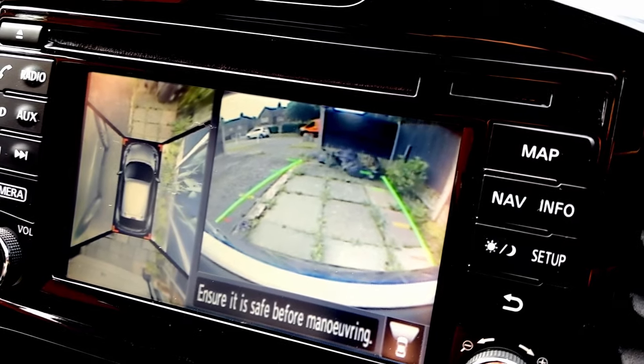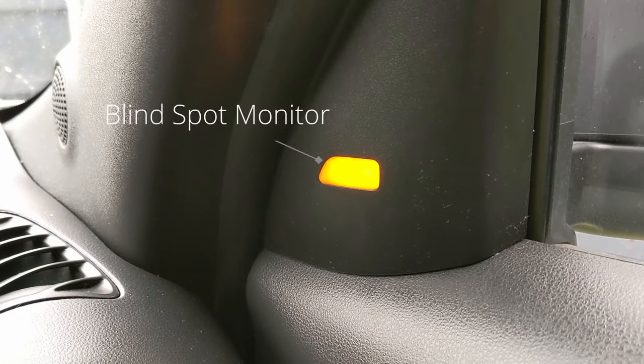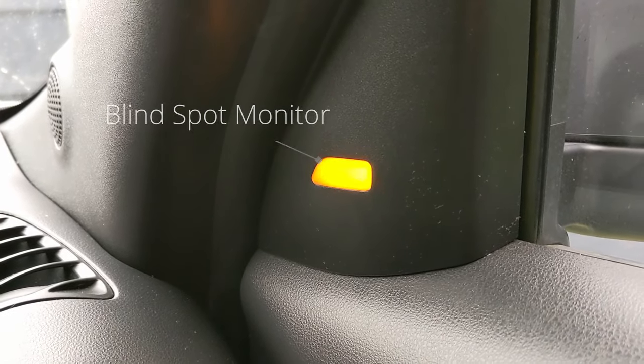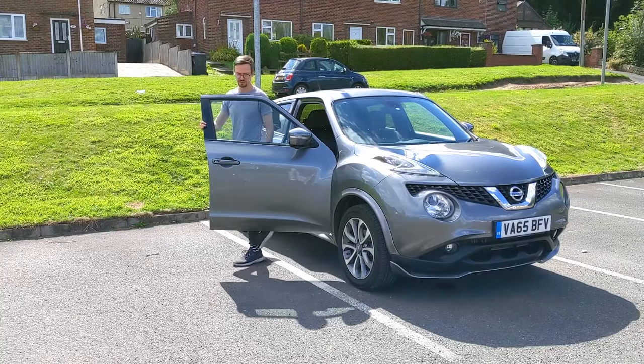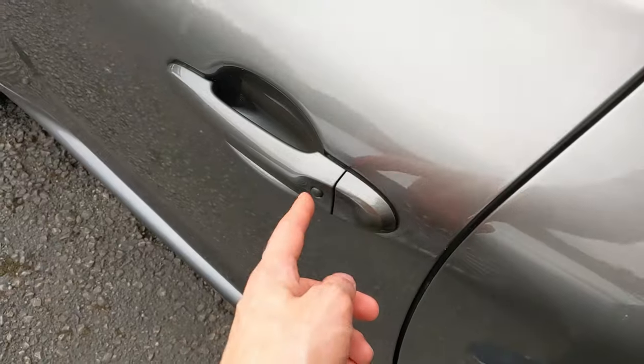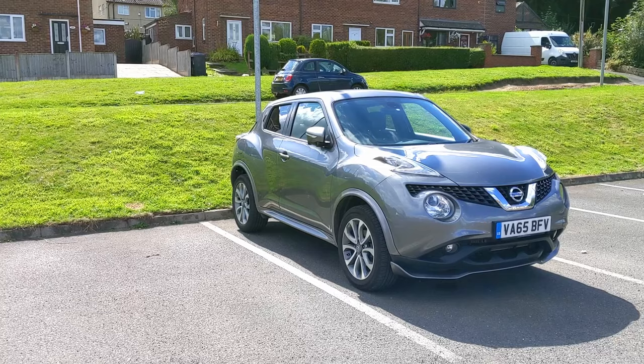This one's got four cameras — one at the front, one at the back, and one on each wing mirror. It's got lane keep assist, blind spot monitoring, and keyless entry. In most systems you have the key in your pocket and you get in the car. In this one, you have the key in your pocket but you have to press a button on the door to open it. I quite like that because you can use the button to lock it as well, so you know the car is locked.